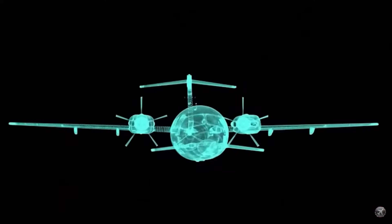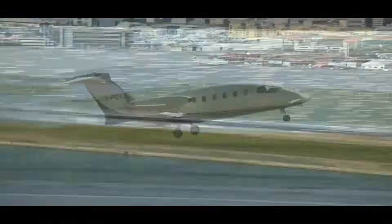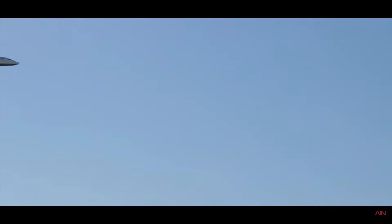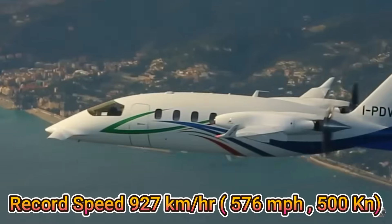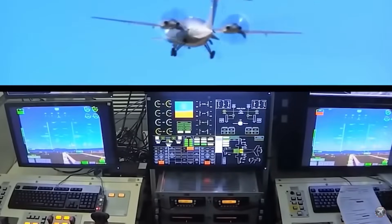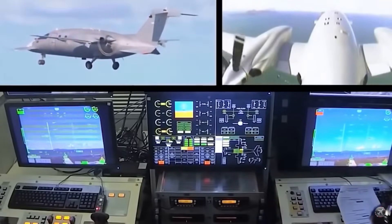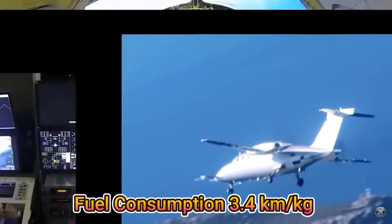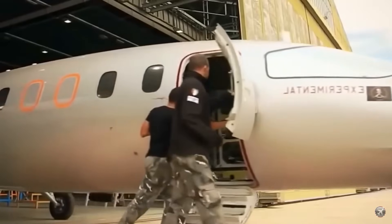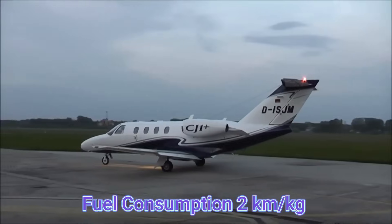And the numbers back it up. Despite being a turboprop, the P180 can match jet-like speeds. In fact, the World Air Sports Federation lists the Avanti as the fastest propeller-driven aircraft, with a top speed of 927.4 km/h. Fuel efficiency is another area where the Avanti shines — it offers up to 40% better fuel economy compared to similar aircraft, with fuel consumption of around 3.4 km per kilogram of fuel, compared to about 2 km per kilogram for a comparable jet like the Cessna Citation CJ1+.